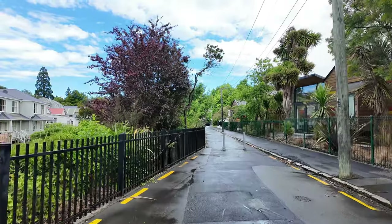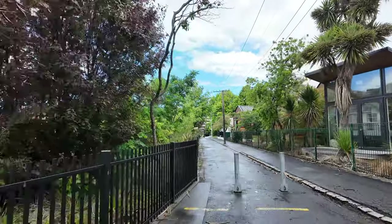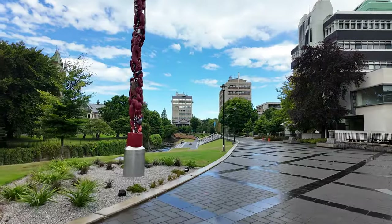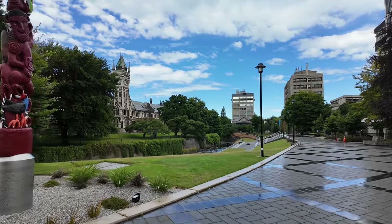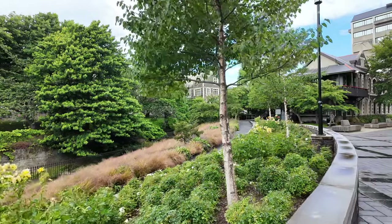Another great scenic spot to wander about in Dunedin is the University of Otago campus. There are some really gorgeous old buildings here and it's quite a quiet spot when school is not in session. The University of Otago is the oldest university in New Zealand and has an impressive reputation as a top institution globally.